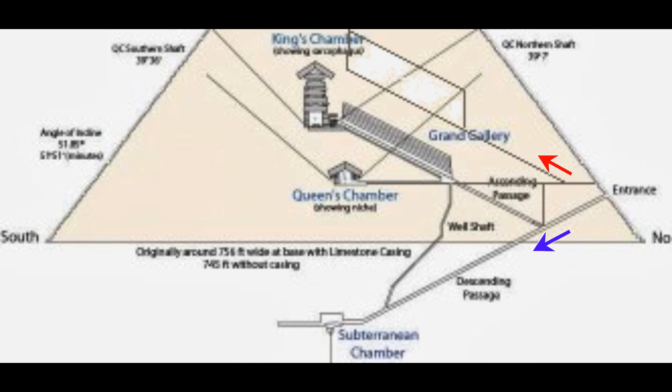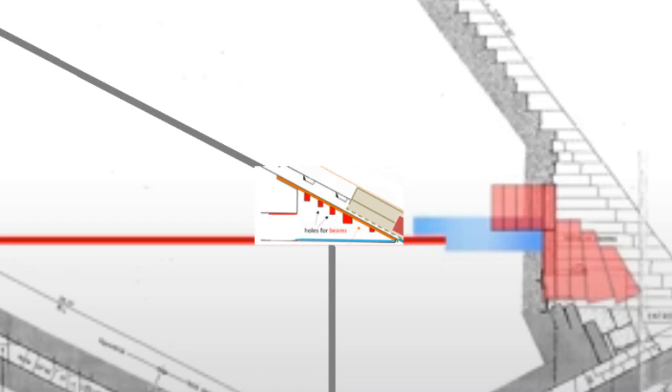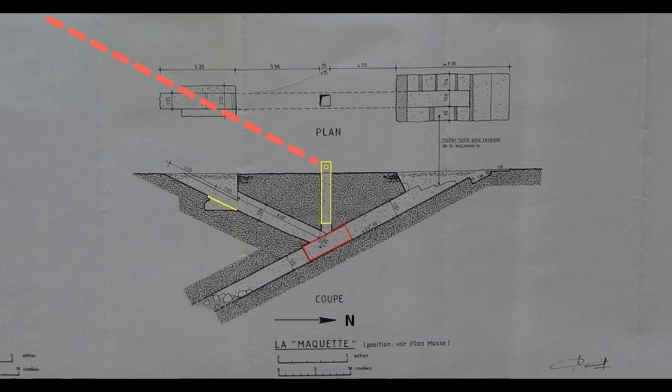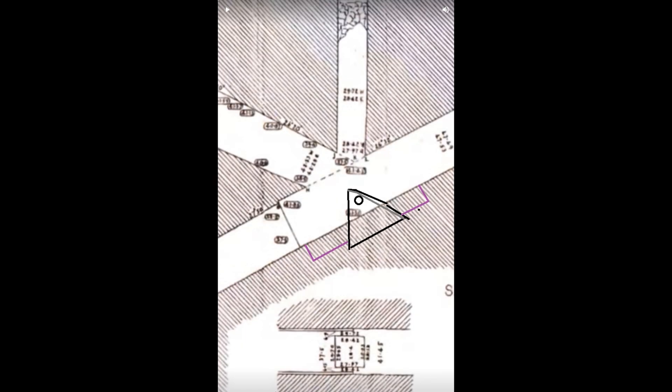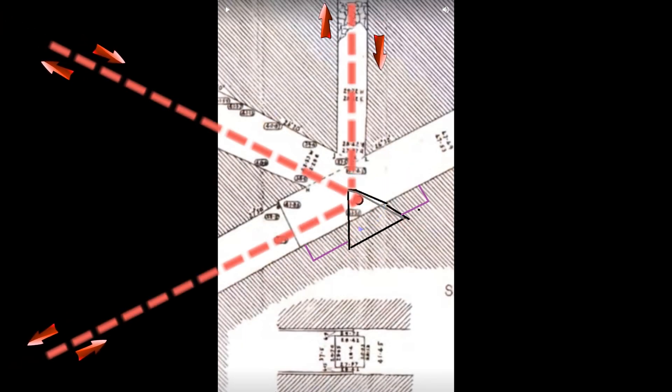The blocks are raised up to the second Grand Gallery using the same process. Remember the anchor stone. Ropes are used to connect the second Grand Gallery and the ascending passage through the vertical shaft that was shown in the trial passage. The anchor stone connects all ropes to each ascending and descending passage.